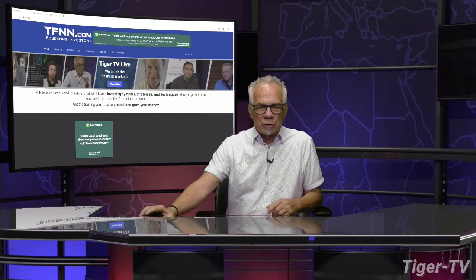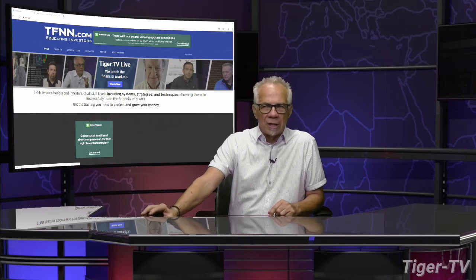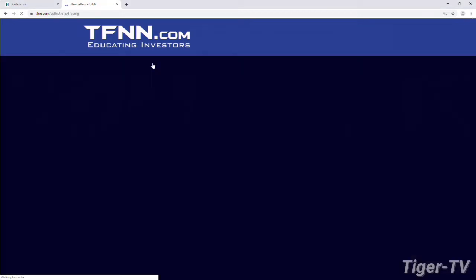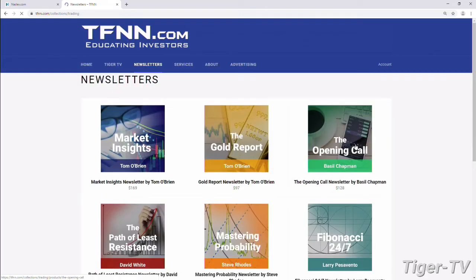Don't forget, folks, Basil has an outstanding show here every trading day, 12 to 1 Eastern Standard Time. He also has a great newsletter, the Opening Call. The way you get the Opening Call is you come over to our website at TFNN, go right into newsletters, and you'll see the Opening Call in the right-hand corner. You just hit that banner — the Opening Call. You can get Basil's newsletter for one month for $128.